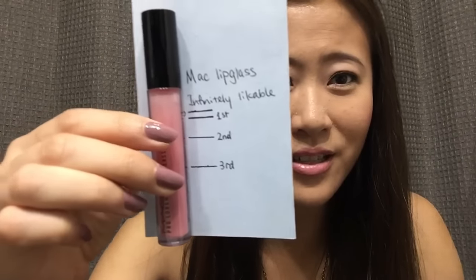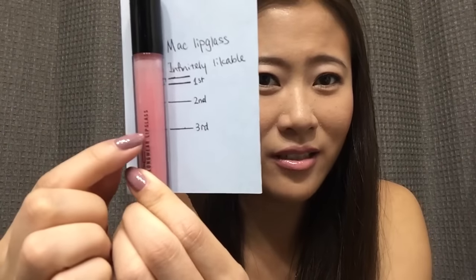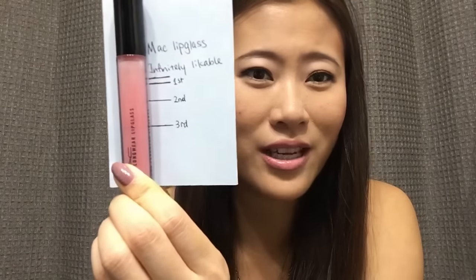The last product I didn't finish is actually a little disappointing. This is my MAC Pro Longwear lip gloss in the color Infinitely Likable. It's not a whole lot of product but it was new when I started. Each update I was able to use it quite a bit, except for this very last update. Let me show you my progress lines — I was using it slowly at the beginning but made good progress in the past two updates. Right now I'm still exactly at the same spot because I just didn't get around to using it this update, except for today. I do like the color, but it's just so sticky — I'm not a fan of the formula and won't be buying the Pro Longwear lip glass anymore.